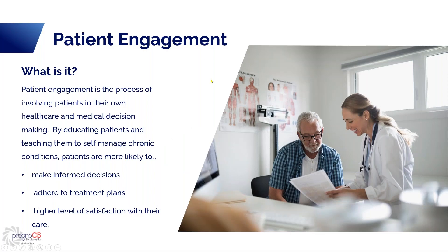So we're going to start with: what is patient engagement? Patient engagement is the process involving your patients in their own healthcare and decision-making. Educating your patients and teaching them how to self-manage their conditions will have the patient more likely to make informed decisions, adhere to treatments, and have a higher level of patient satisfaction.